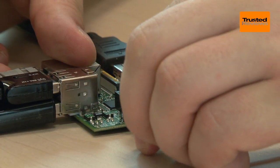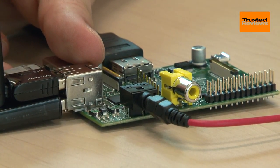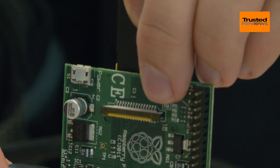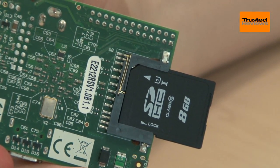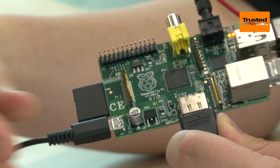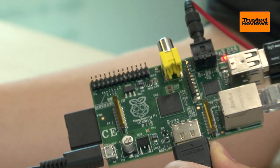Stereo audio can be output over a 3.5mm jack, or you can get full 5.1 surround sound through the aforementioned HDMI. At the Raspberry Pi's base, there's a full-size SD card slot that caters for the system's only permanent storage. The rear also sports a micro-USB port, but that's just for power rather than data. The Raspberry Pi Foundation doesn't bundle an adapter, but most of the ones used for tablets or smartphones will work.